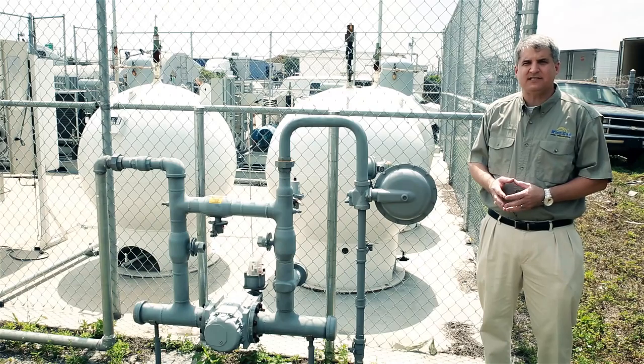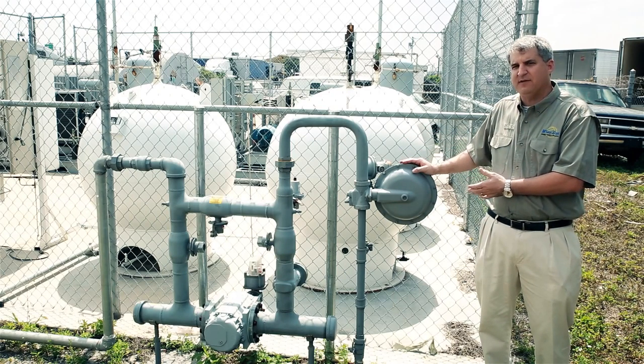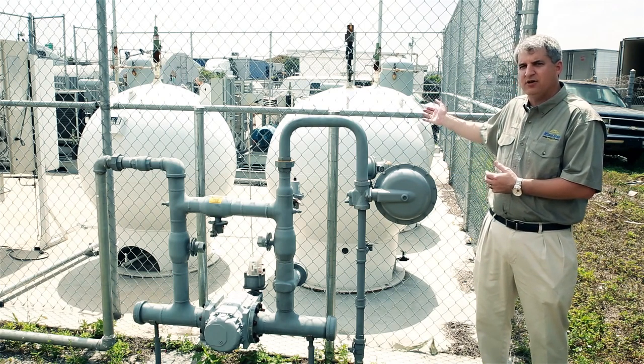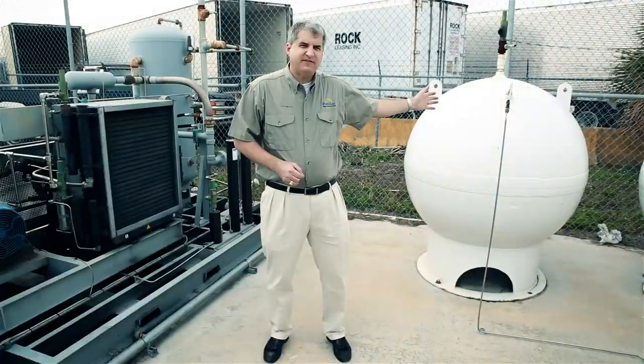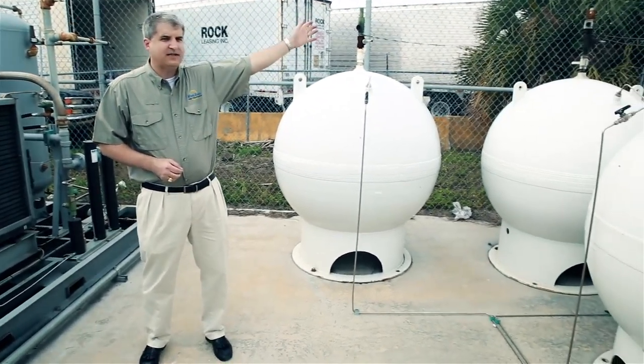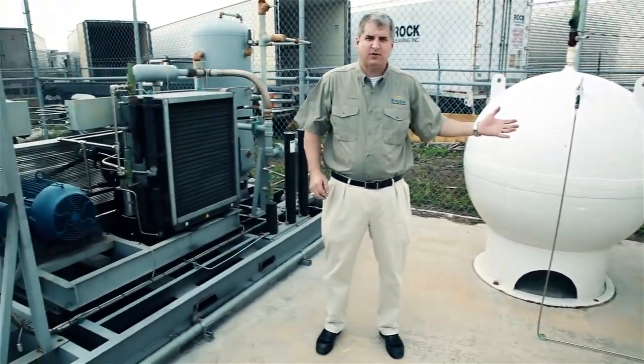In addition to the changes in the front of the store, this is where the magic happens. We take 10 psi of gas from the pipeline and compress it to 4,500 psi in the storage spheres behind me. These spheres are where we store the compressed natural gas. As soon as the customer comes up front and starts dispensing, these compressors kick on and refill the storage.